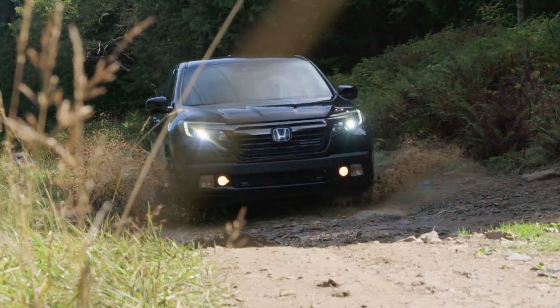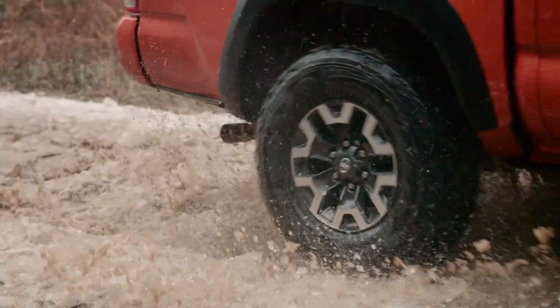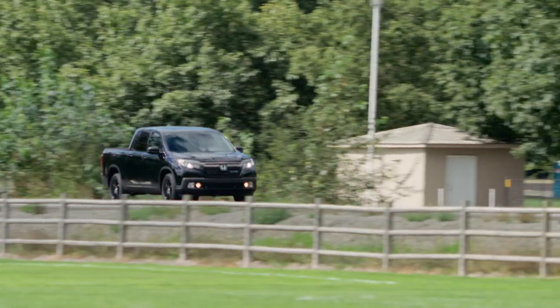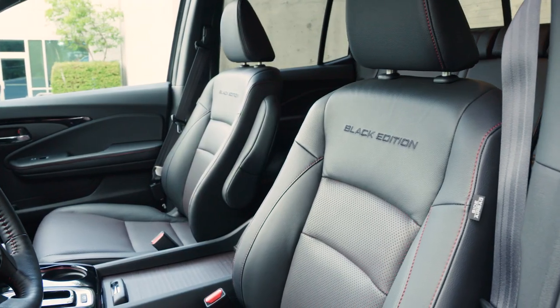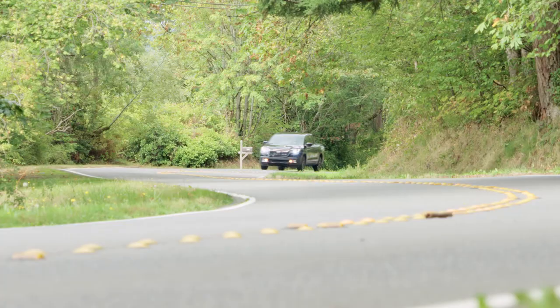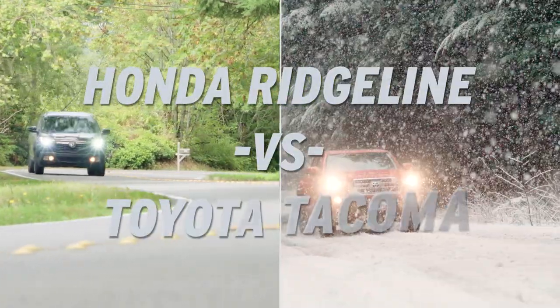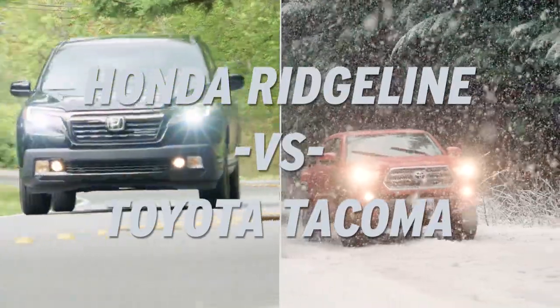Pickup trucks are all about capability — hauling, towing, scrambling across tough roads — but there are also vehicles that we use every day to commute, carry our families, and drive on the highway. So a modern pickup has to do everything well. Today we'll compare two leading models: the 2017 Honda Ridgeline Black Edition and the Toyota Tacoma TRD Pro.